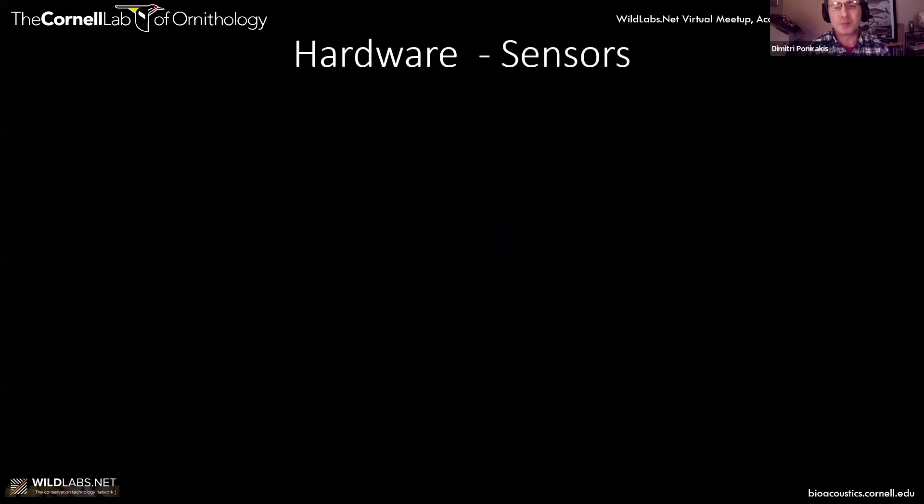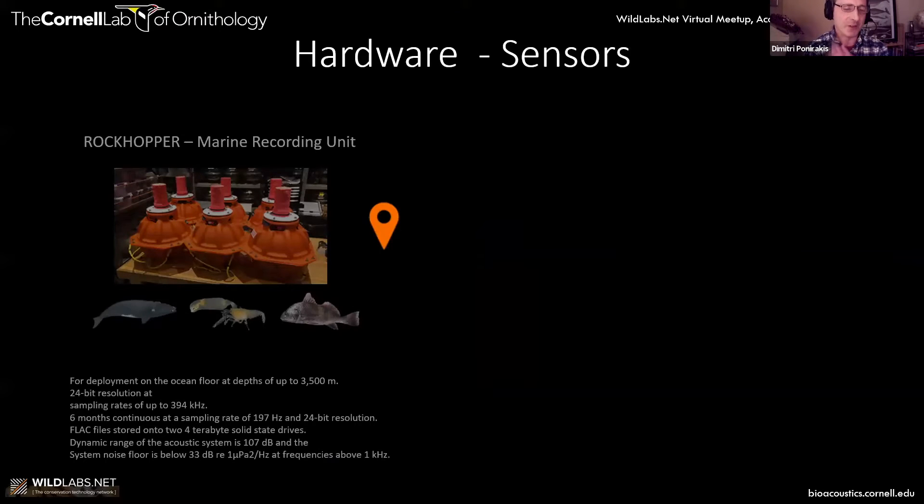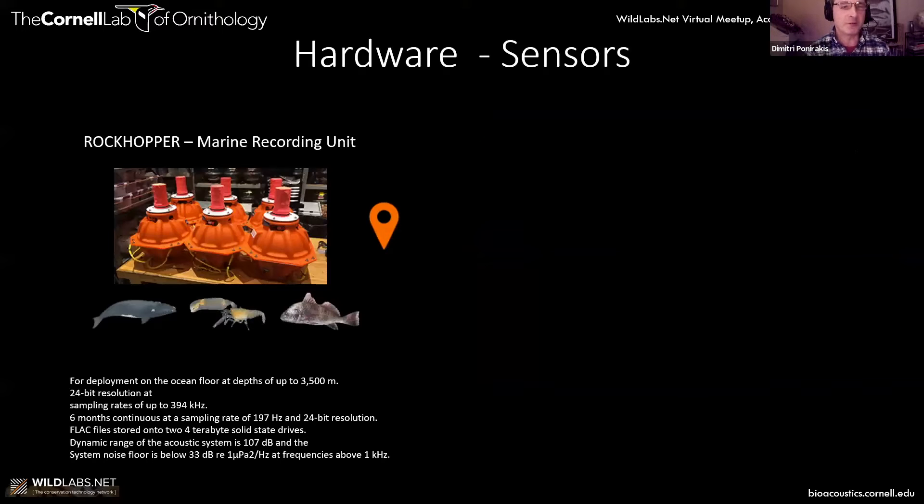To do the measurements, you need sensors, and we have our own in-house sensors. For the marine environment we have something called a Rock Hopper, for deployment in the oceans, capable to depths of about 3,500 meters. It's 24-bit resolution, can sample up to 394 kilohertz, record for six months continuously at 197 kilohertz at 24-bit resolution, and stores data on FLAC lossless compression files on two four-terabyte solid-state drives.